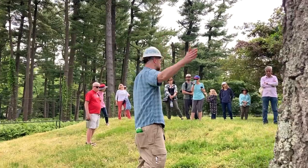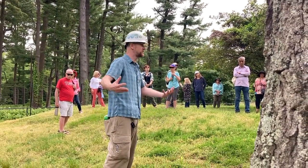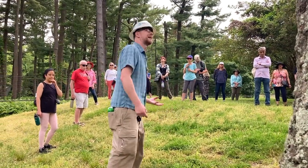Even if the tree doesn't fall over, if you sever a whole bunch of roots, the tree is going to go into decline. You can't cut roots — it's just not good for the tree.